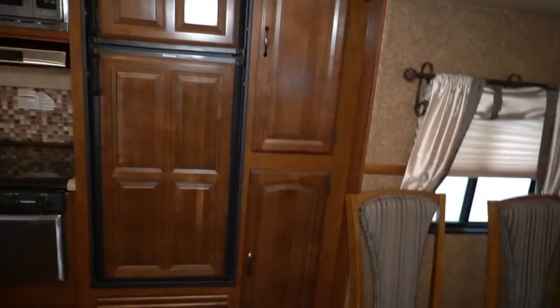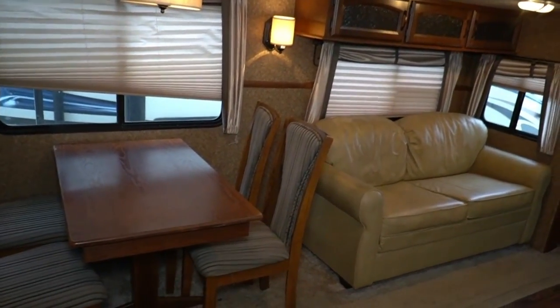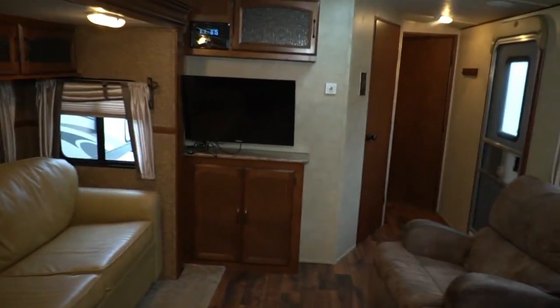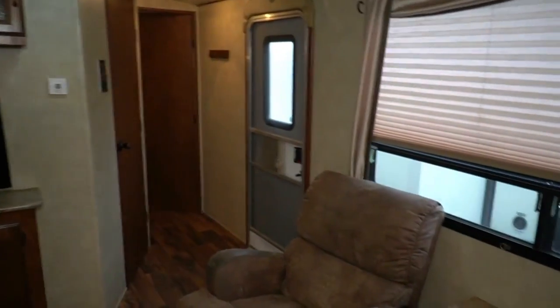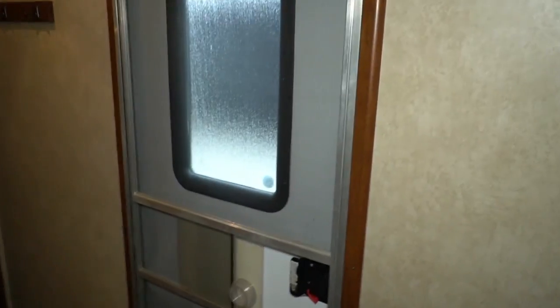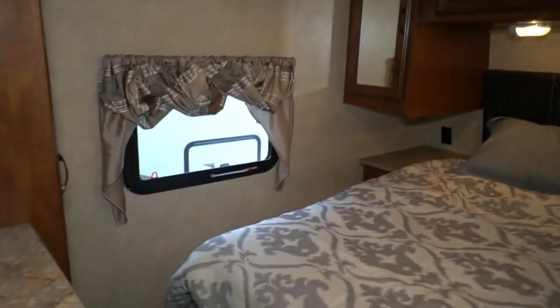For those of you who understand how much money you're saving: if you bought this thing brand new five years ago with 10-15% down and financed it, with all their fees — which we don't charge — you're going to spend $35,000 to $37,000 before you walk out the door. Not to mention interest on a 12 to 15-year loan — you'd still owe $25,000 to $28,000 on this camper. Or you can buy this one for $17,900 with a warranty. That's why it's so smart to buy used.